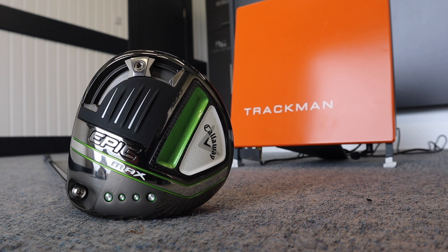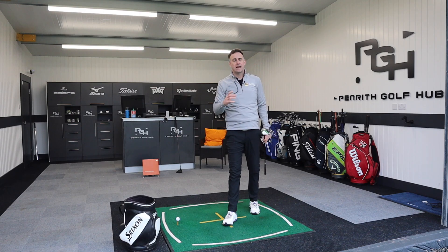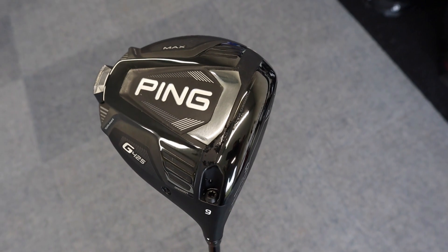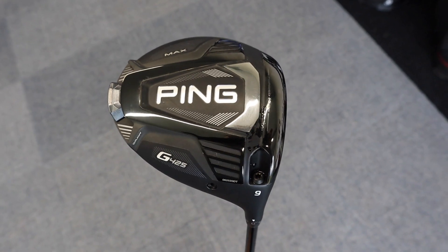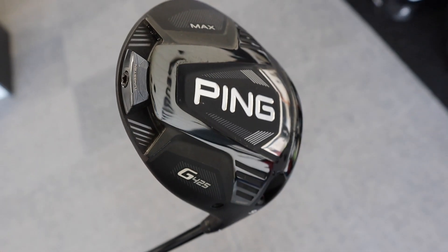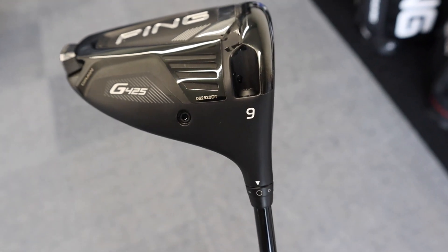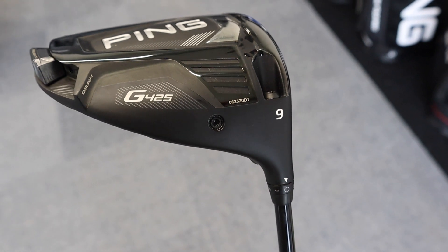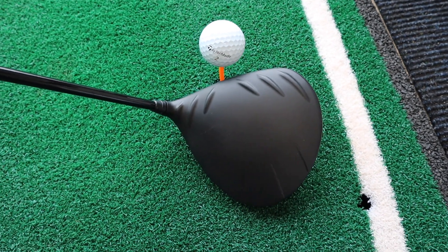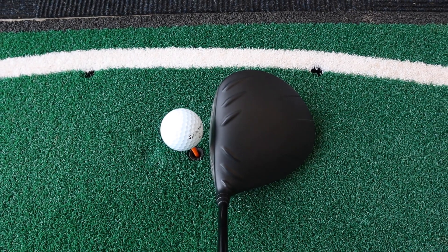Five shots hit with the Epic Max — very stable driver, hit most of the fairways. Moving on to the G425 Max. This is the Max so again it's a big footprint down by the golf ball. We've got that tungsten weight — quite heavy, positioned right in that back section. I've got it in a neutral position but you can move it more draw or more fade to dial in ball flight. Playing it at nine degrees. Different looking driver compared to the Callaway — matte black, turbulators on top, not quite as busy as previous G models, but sits good down by the ball.